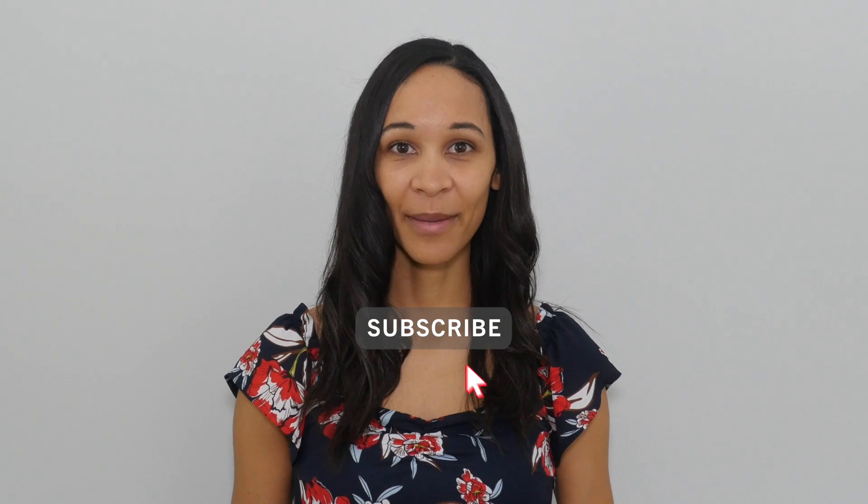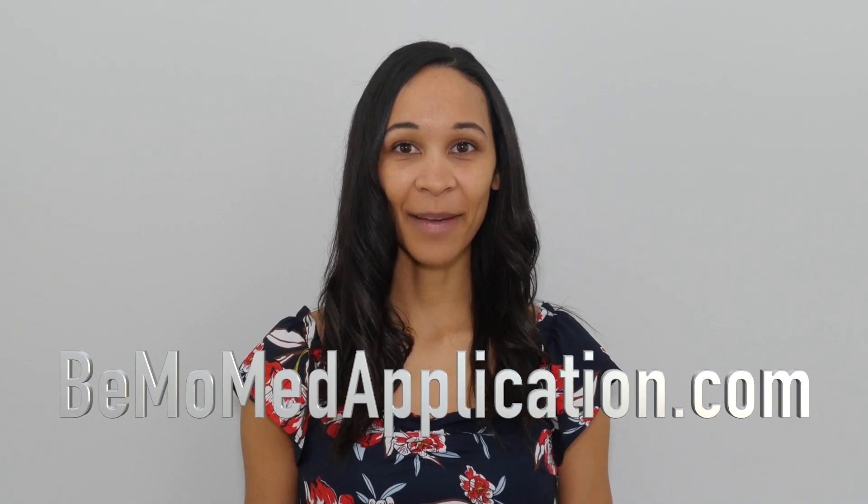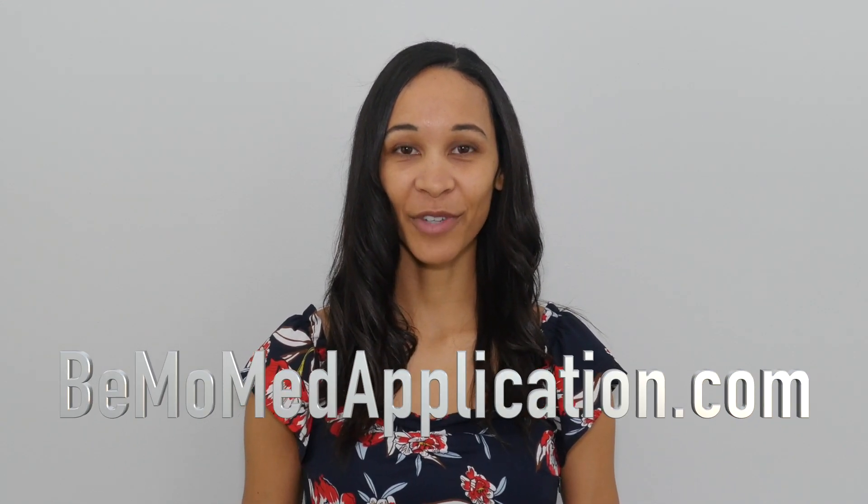That concludes another one of our videos, so thanks for watching. Hopefully you found it helpful, so please subscribe, like, and leave a comment if you have any questions. If you'd like us to help you with your medical school application, go to BMOMedApplication.com to schedule your free initial consultation.